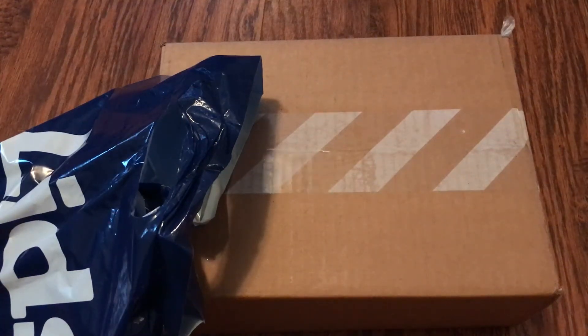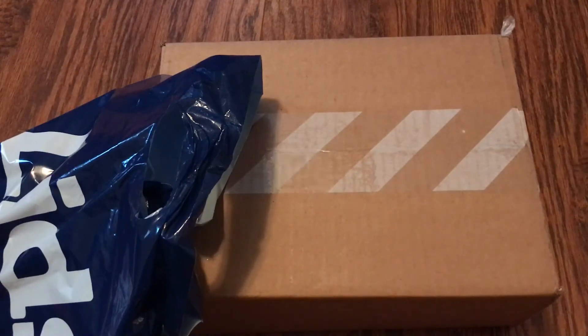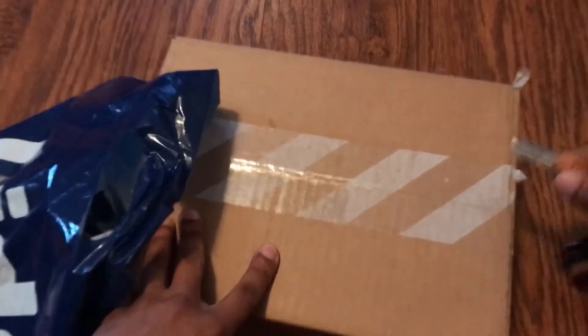Welcome YouTube and YouTube subscribers, Scoofy here back with another video. Today I have a pretty cool unboxing. I went to try to get the OVO Jordans like everyone else, and I took some pretty big L's, but I was able to pick up something else, so I was pretty happy about that. Without further ado, let's just get into it.